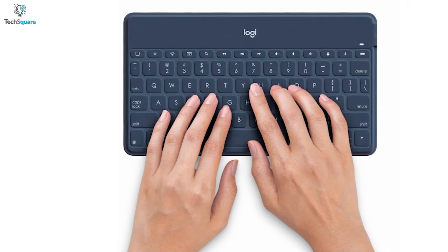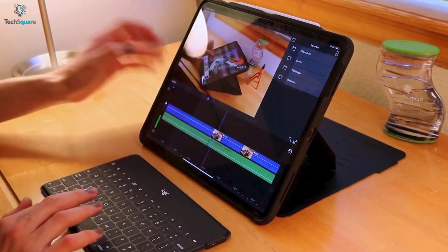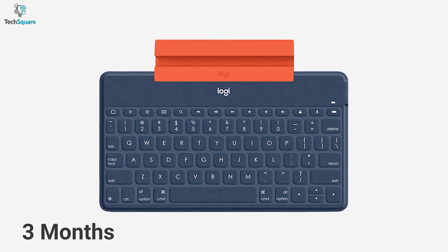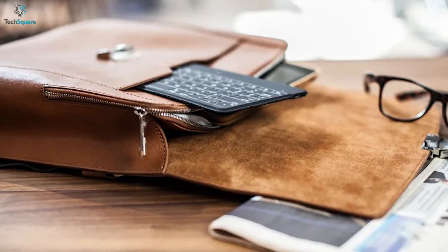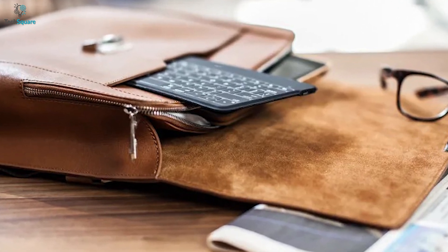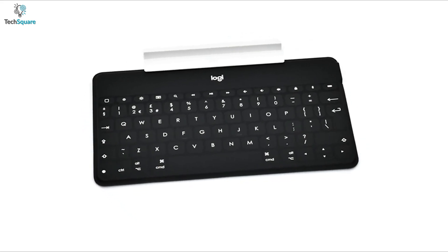With comfortable and soft keys, you can type silently, so you and the other people around you can focus on working. The keyboard also allows you to type for up to three months without recharging the battery, so you can spend more time on typing. All together, for durability, compatibility, and portability, the Logitech Keys2Go should be the one to get your work done in time.